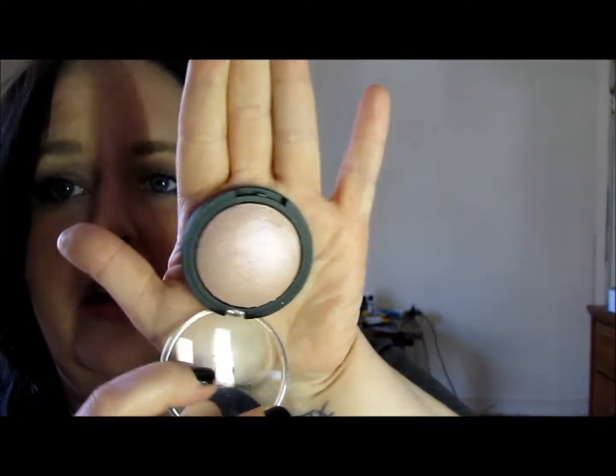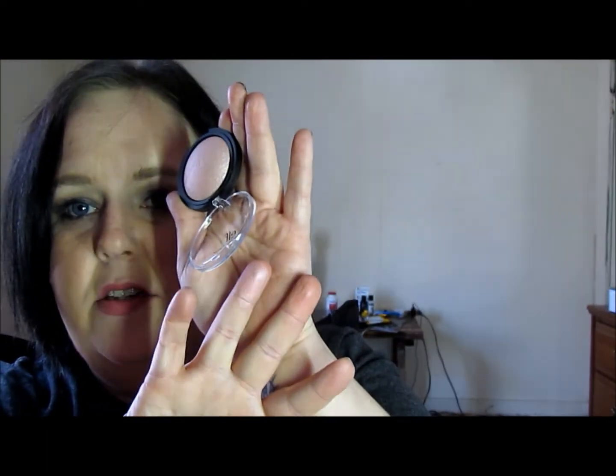The last two things in the bag are the new Elf Bay highlighter. This one is in a really pretty pink iridescent color. It is so shiny.